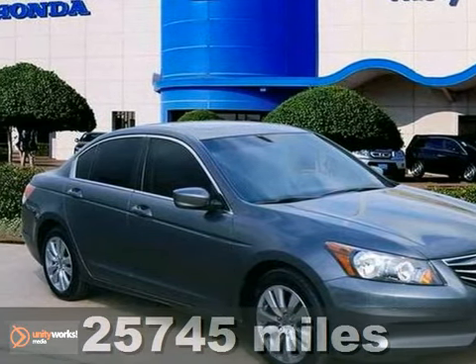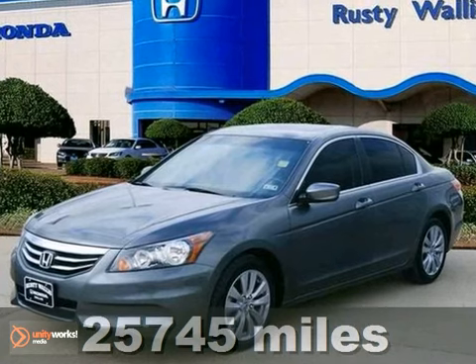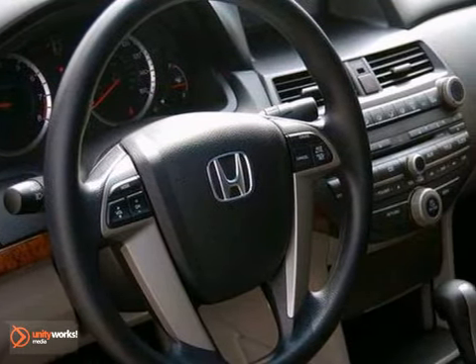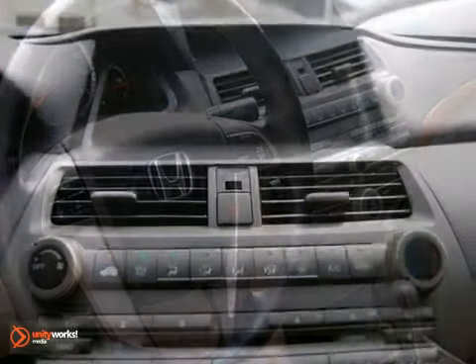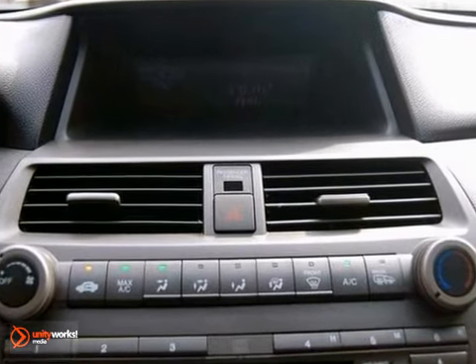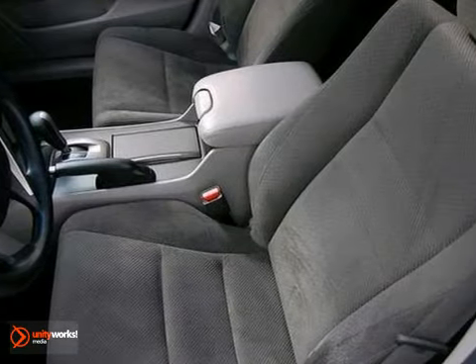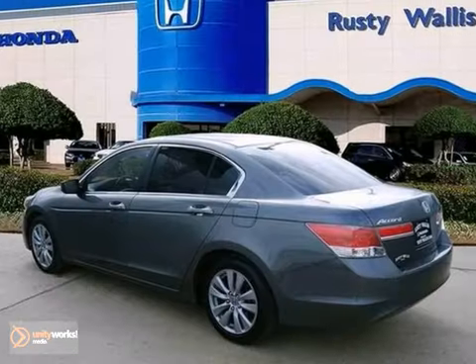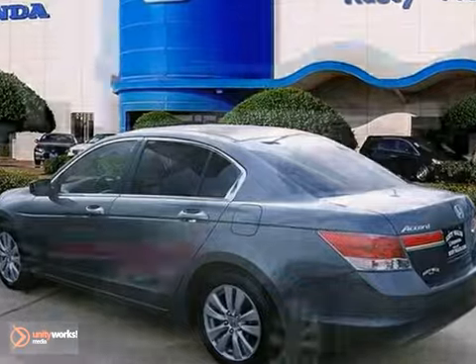Here is a 2012 Honda Accord in polished metal metallic. If essentials for a new car include comfort combined with capability, the Accord has you covered. It boasts admirable craftsmanship and features an automatic transmission with overdrive, interior wood trim, and alloy wheels.